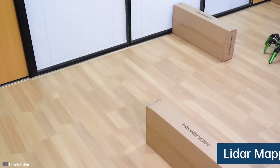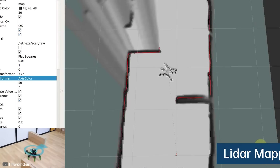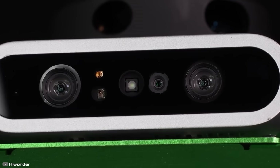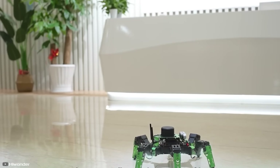It can move freely on inclined surfaces, crawl under horizontal obstacles, and follow a route based on set coordinates or drawn lines. When necessary, it maintains the camera's horizontal position regardless of the leg's orientation in space, streaming the image to a computer or phone.